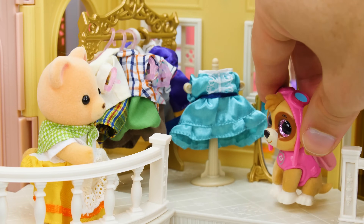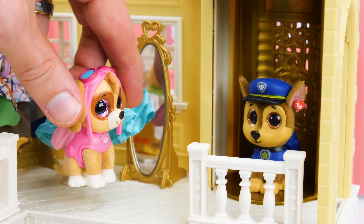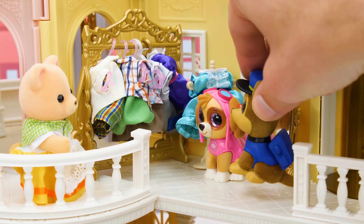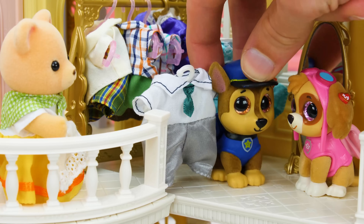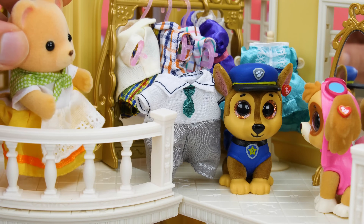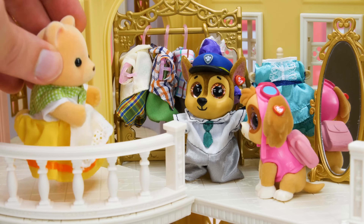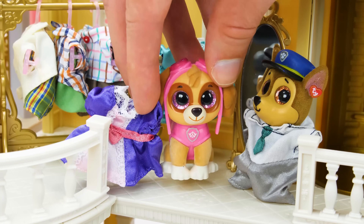Now let's see, what should I wear? What took you so long, Chase? Har har, very funny! Welcome to my shop — try on anything you'd like! There's something I like! This outfit would be perfect for our formal ball next week — it's got a white shirt, a green tie, and silver pants! What do you think Skye? Go try it on and we'll see! The changing room's right over here! Ta-da! What do you think? You look wonderful! And now it's my turn to pick out something — I really like this purple and pink dress, I'm gonna go try it on!